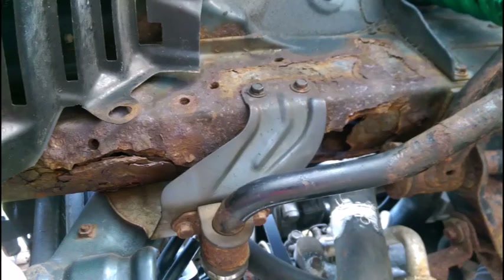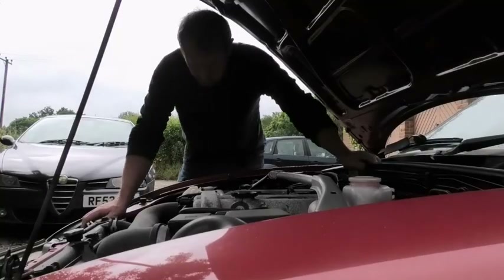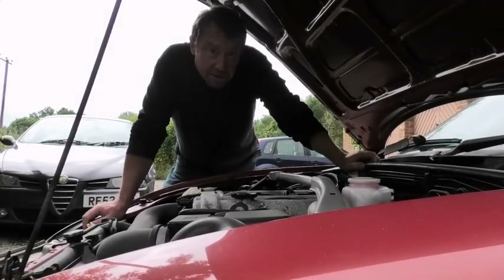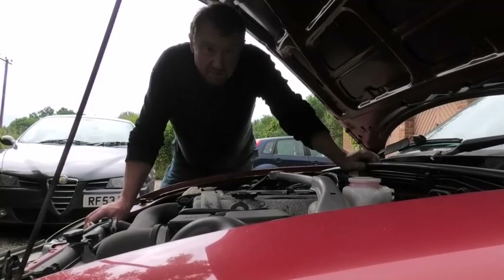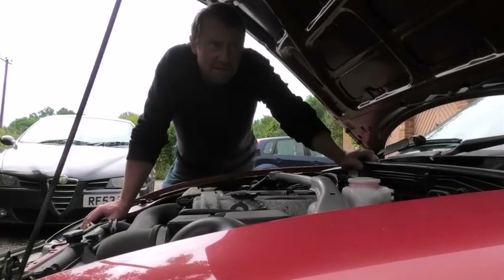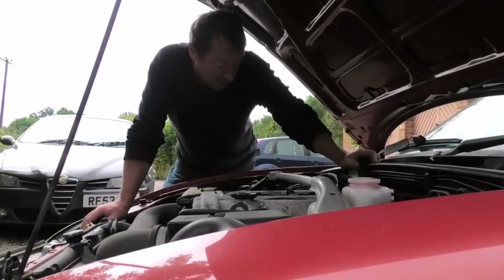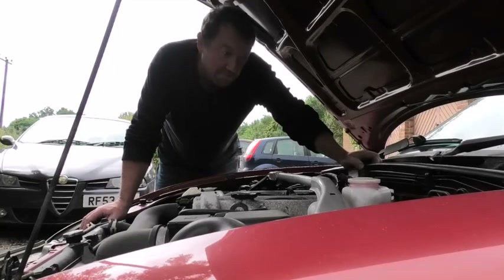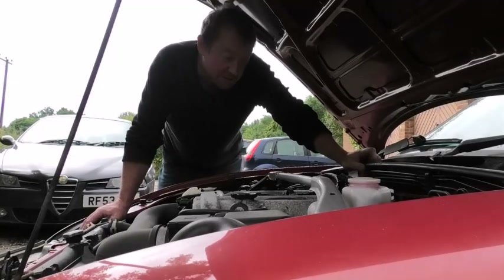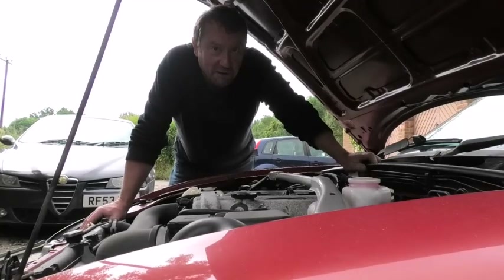This is the area on the MX-5 that rusts from the inside out — it's quite a common place for them to go on these cars. A good poke with a screwdriver would have made it look like this. It had rusted so bad that the front subframe was about to detach itself from the car, and it's not something that the MOT examiner or anyone could see, but it was there. I don't know what's going on in this car, because like that one, there was no evidence of it on the outside. So just be mindful of that when you're buying an MX-5.